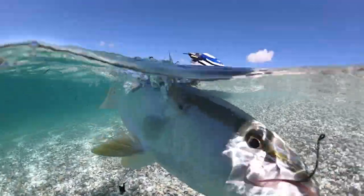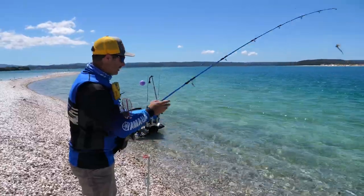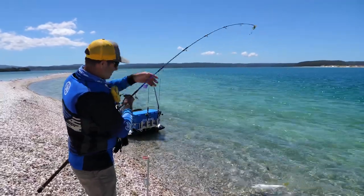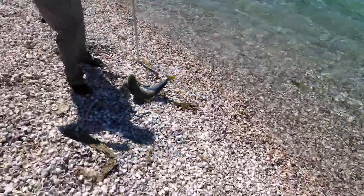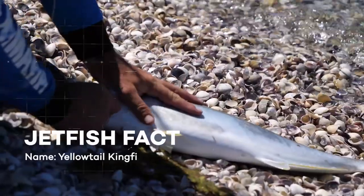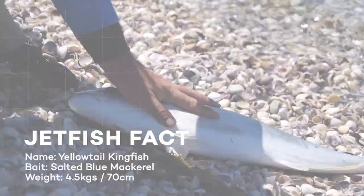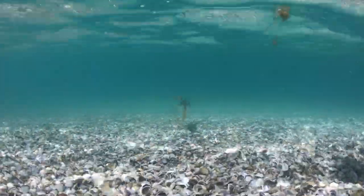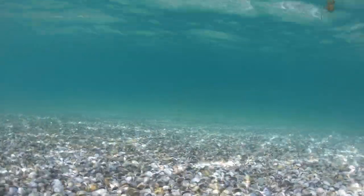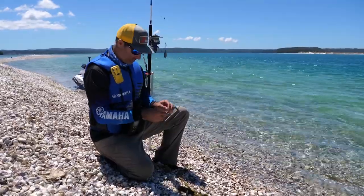Here we go — let's get him in and let him go while he's nice and fresh. A little bit of variety — there's a kingy there. So let's get a live bait on and see if we can't convert that to a bigger one.